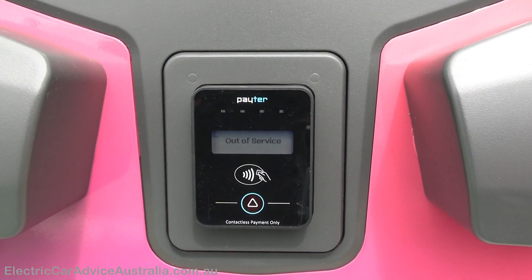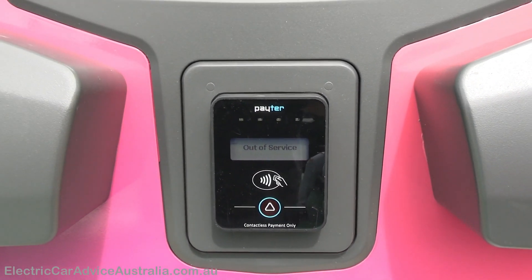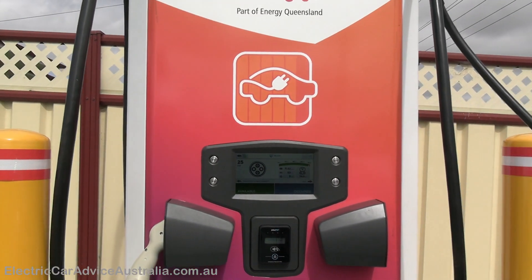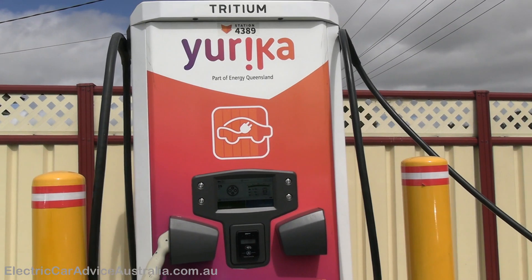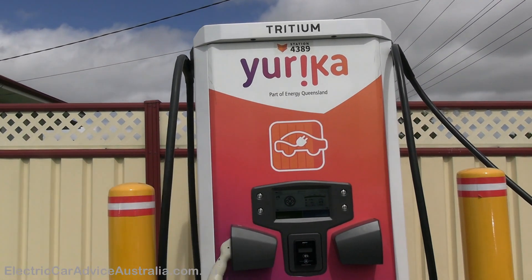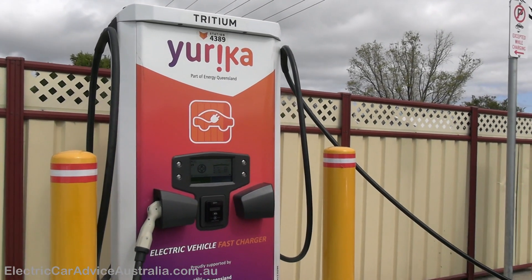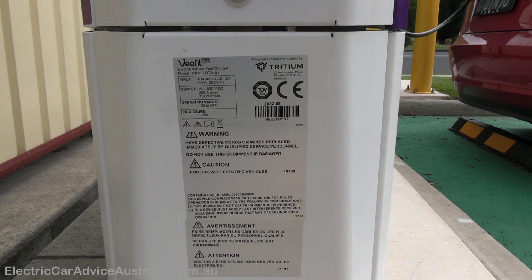Down here we've got the card reader. The tap-and-go is not actually activated — I'm not aware of any EV chargers in Australia where you can just do tap-and-go. That reader is for your ChargeFox RFID card, which I'll show you shortly. You can't tap-and-go with a credit card, which is really, really annoying.